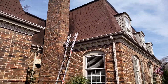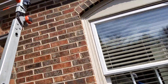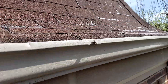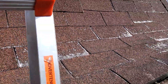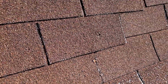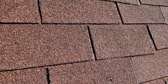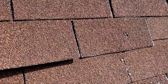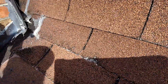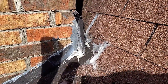This is the section that the insured claims is causing the interior leak. You can see the weathering here on the shingles. You can see all the nails coming out of the shingles. You can see they are improperly installed. We have a lot of prior repairs here, a lot of caulking.